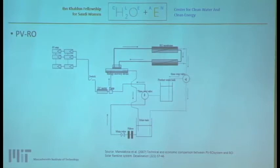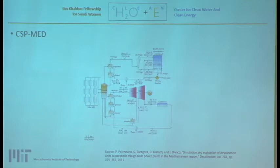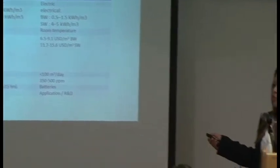This is an example of a PVRO system, showing the PV array connected to the RO system. This is an example of a CSP-MED system retrofitted with vapor compression — the solar field is connected to a thermal storage tank and then to the MED plant. Comparing the two systems, the CSP-MED design shows advantages over the PVRO proposal in terms of capacity, water quality, cheaper thermal storage, and lower costs overall.